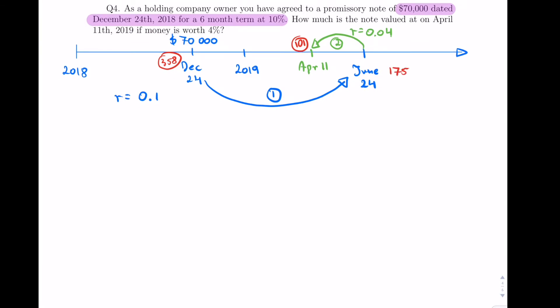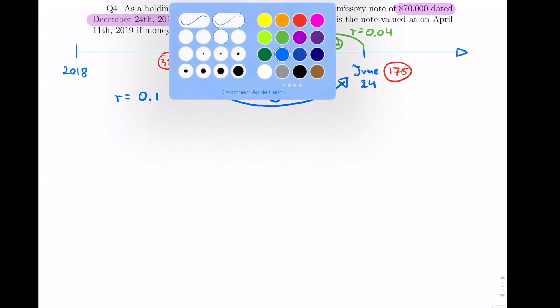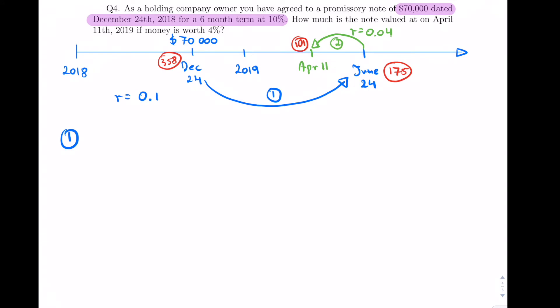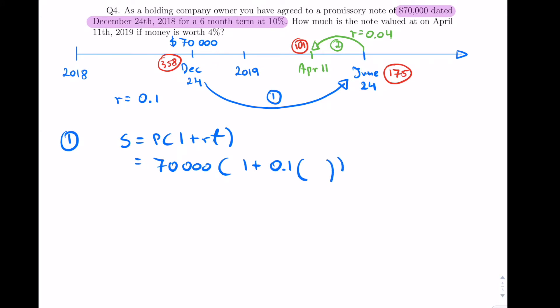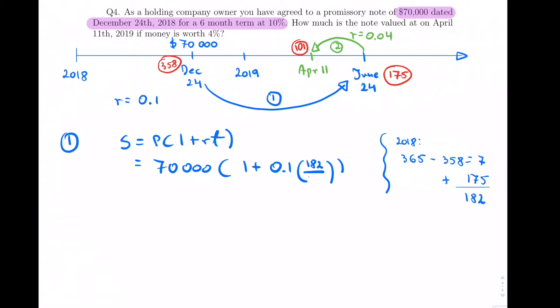June 24th is the 175th day. Now for step one, we move forward using the future value formula. The note is 70,000 × (1 + 10%). For time t: in 2018 we have 365 − 358 = 7 days, and in 2019 we go to June 24th which is day 175, giving 7 + 175 = 182 days total. So t = 182/365. That gives us the maturity value of the note.